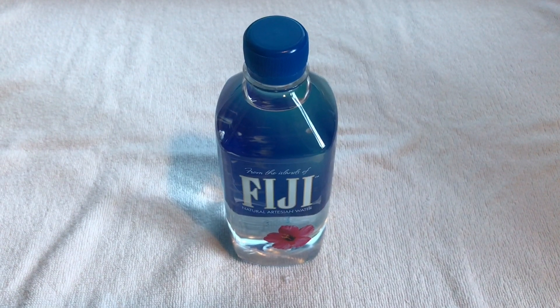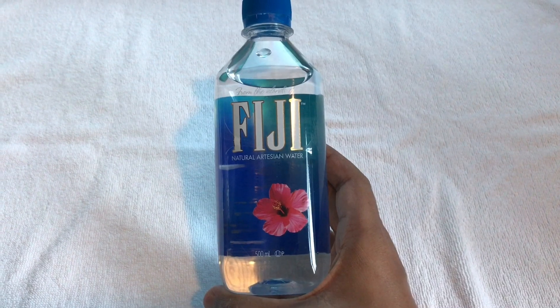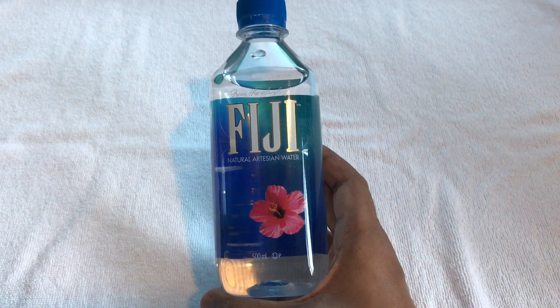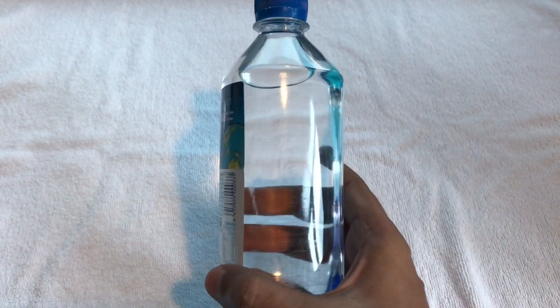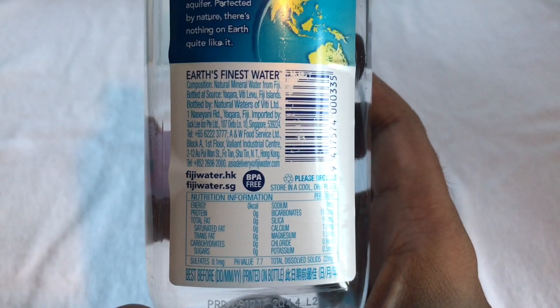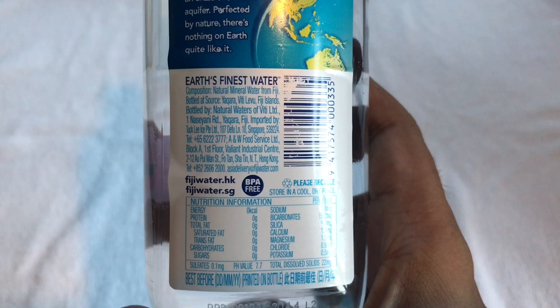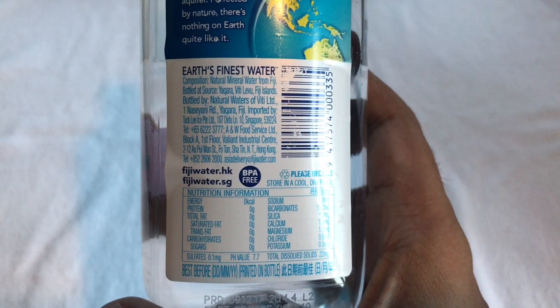Let's take a look at this. This is Fiji water, natural artisan water — really beautiful packaging. It costs around 150 rupees or two dollars or so. That's finest water. This water is packaged in the Fiji Islands.